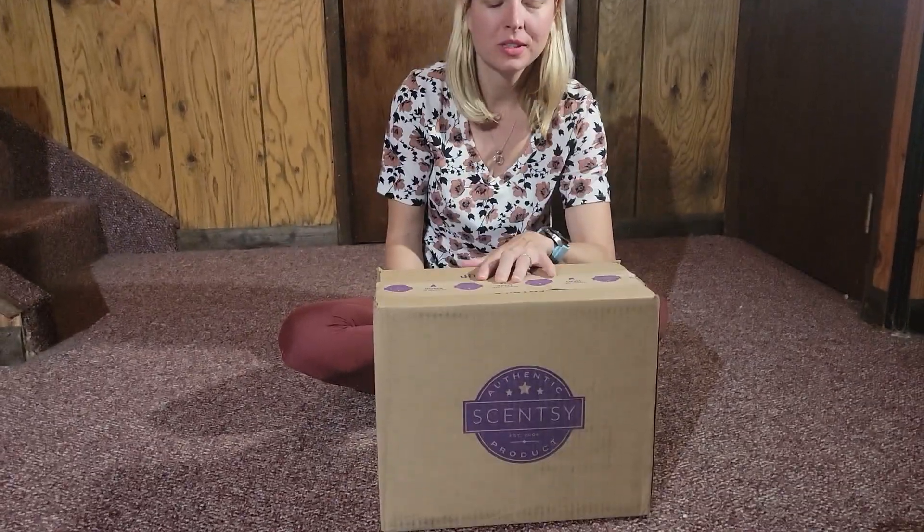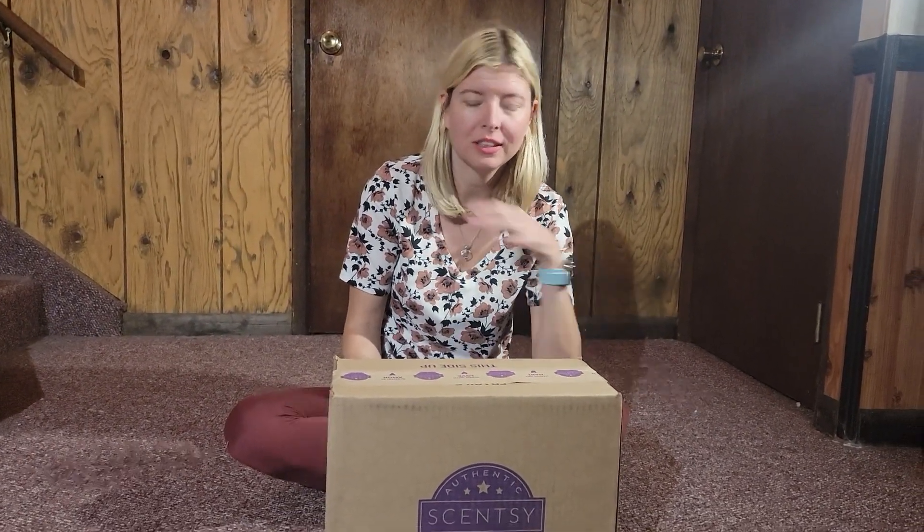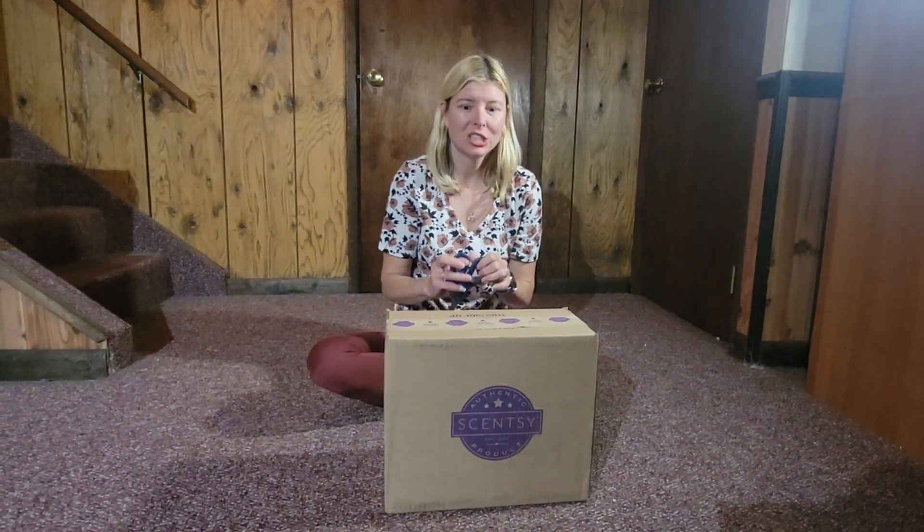Good afternoon, everyone. I'm so excited to have you all here. I got some boxes in the mail and I don't know what's in what. So I'm going to do some quick short videos so I can post them onto my page and talk about different things. Let's get started.